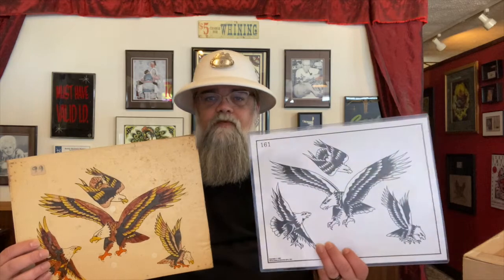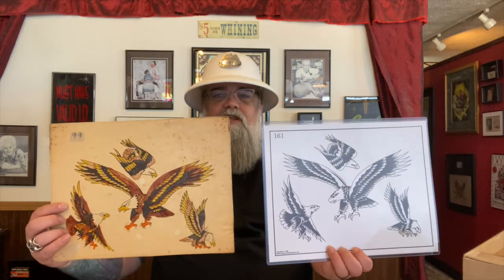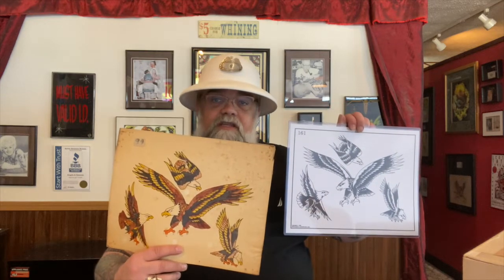I'd seen this sheet before and couldn't figure out where. Well — Number 161 from Spaulding. That's exactly where I saw it. The one from Shifley has dot shading; the one from Spaulding has flick shading. A little bit around the eyes is different, but for the most part they stayed pretty true. What would happen is guys would come up with badass-looking designs like this, and Huck would buy them. When Huck bought them, he would have Don Nolan or whoever redraw them, and then he would sell the sheets with a different number on them. This sheet is not a shop-used piece — I bought this in a lot.